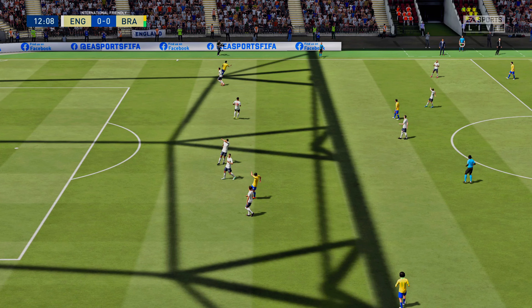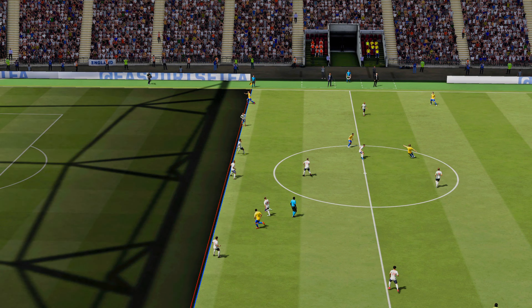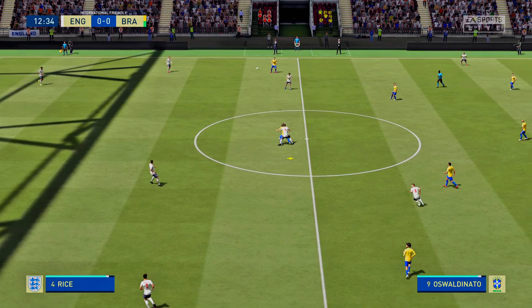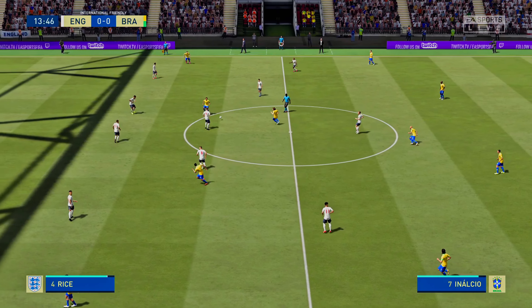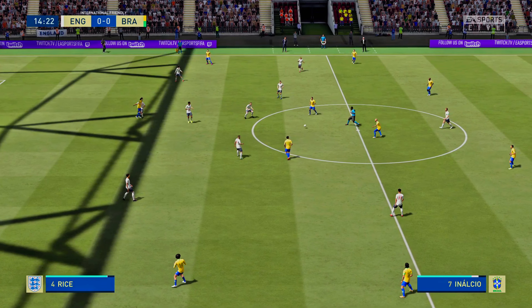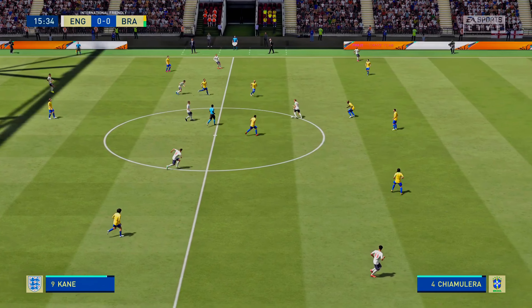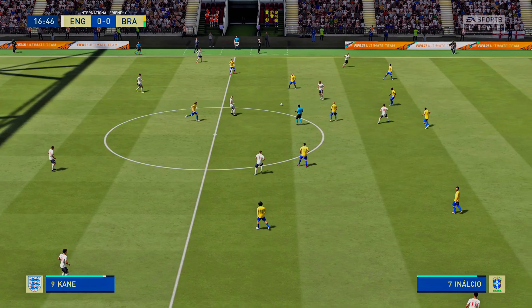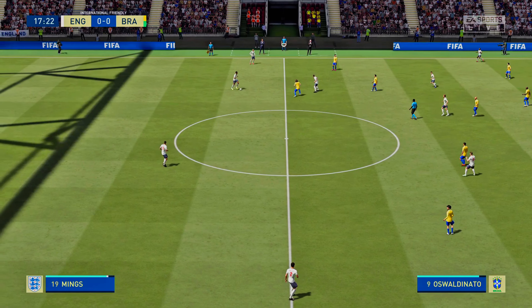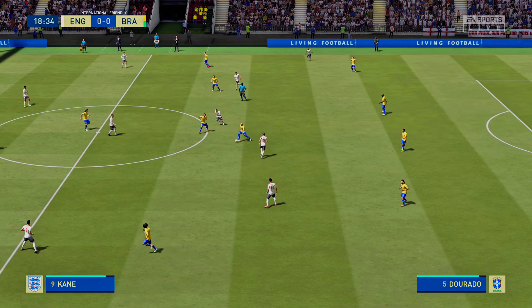That's plenty of know-how in the ball-shielding department. No luck keeping possession. Henderson. Now Harry Kane. Declan Rice. And here is Mings. Henderson. Possession given away, unfortunately.